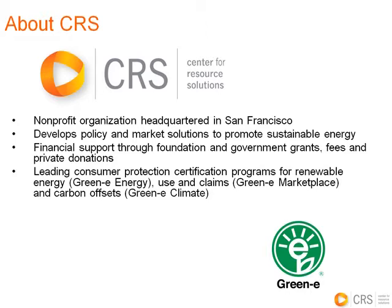We are supported through grants from foundations and government, and we collect fees and also through private foundations. We run three certification programs: Green-e Energy and Green-e Marketplace, which are focused on the renewable energy market, and also Green-e Climate, which is a new program and a consumer protection program for carbon offsets.